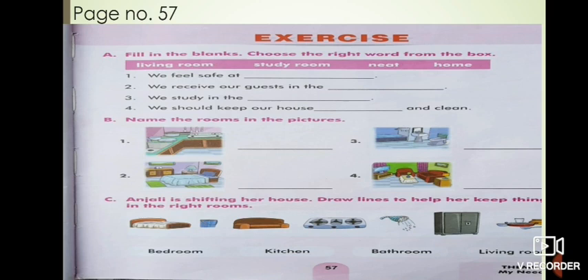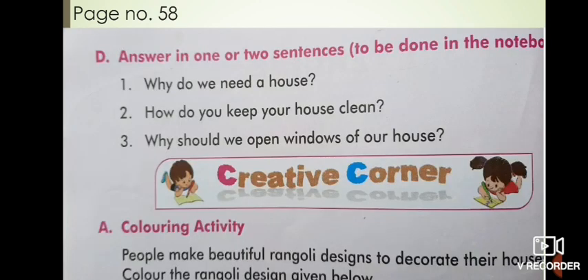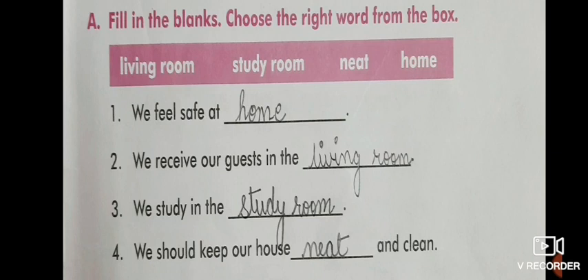Now next is your book exercise on page number 57 and 58. First, Part A: filling the blanks - choose the right word from the box. There are four words in the box; write the correct word in the correct blank. First one: we feel safe at home. We receive our guests in the living room. We study in the study room. We should keep our house neat and clean.